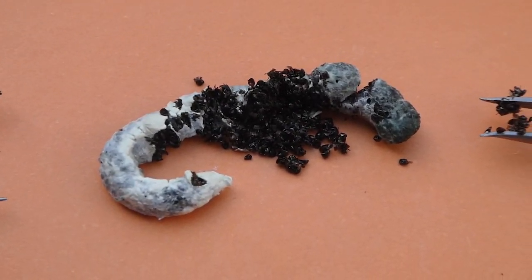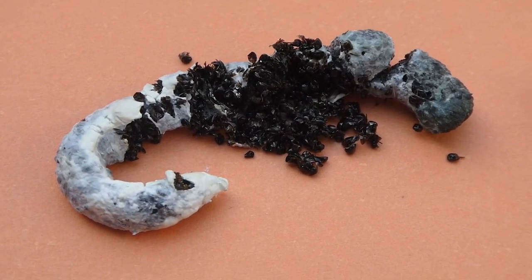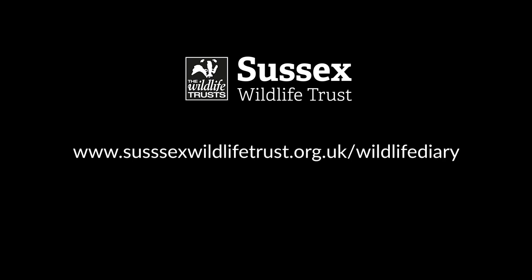But there we are — there are lots of little bits of ants in there. Look at that, amazing. I'm sure you're enjoying that. Thank you.